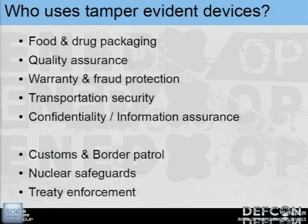Pretty much everything uses them. Warranty protection — DVD players and electronics usually have a little tamper sticker to determine when the case has been opened. Customs and Border Patrol use these a lot to secure cargo shipments.